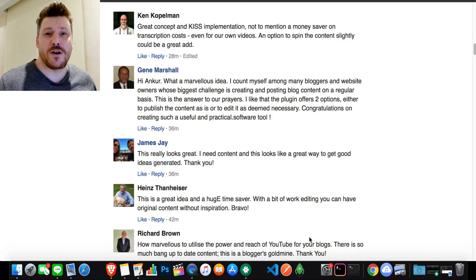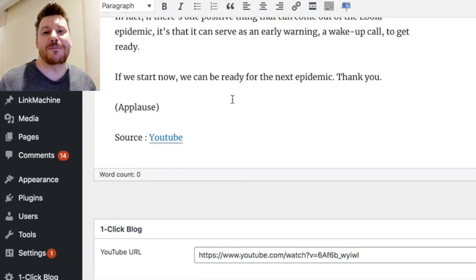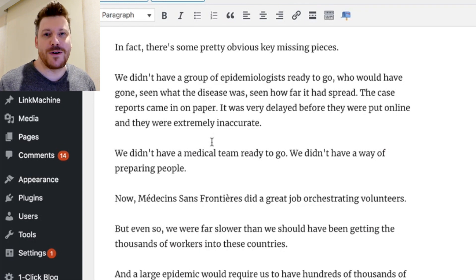Hi guys, it's Chris here with selfmadenewbie.com. Welcome to this One Click Blog Post review. Are you trying to make money online, or do you have a blog where you're trying to produce content? Are you maybe a little bit lazy with producing content every single day? Well then this product is definitely for you. What One Click Blog Post is essentially going to do — it's a very simple tool — and it's going to be there for you on those days when you don't want to produce content. This is a plugin for WordPress that is going to automatically, with the click of a button, post blog content and post an article on your blog in any niche that you want within one, two, three seconds.